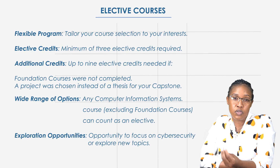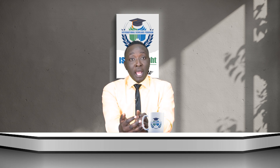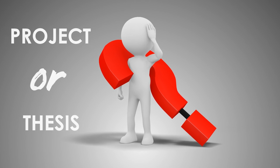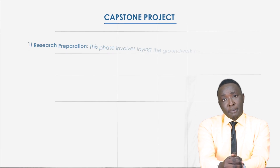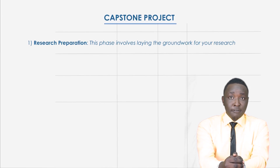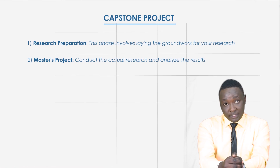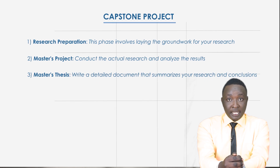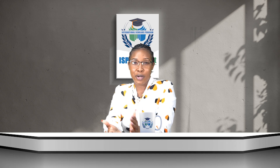Finally, let's talk about the capstone experience — your chance to apply everything you've learned. You have the option to choose a project or a thesis; both options are worth three credits. If you choose a thesis, you will complete three stages: first, research preparation, which involves laying the groundwork; second, a master's project where you conduct your research and analyze findings; and lastly, a master's thesis where you write comprehensive documents summarizing your research and conclusions.